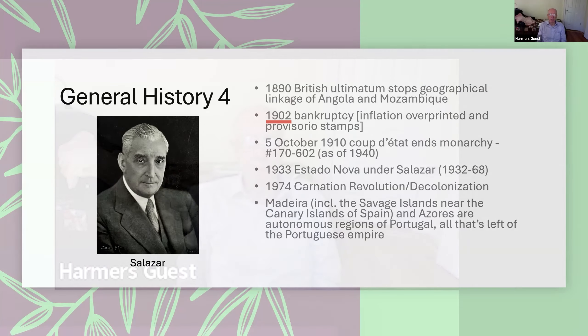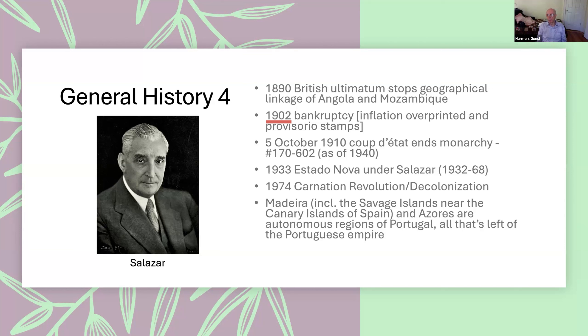The British didn't want the Portuguese to block them across Africa. In 1902 the country went bankrupt, and you have a whole series of stamps overprinted 'Monarchia Provisorio' because of this bankruptcy and the resulting inflation. Then on October 5th, 1910, there was a coup d'état which terminated the monarchy, and you have vast numbers of stamps overprinted 'Republica.'